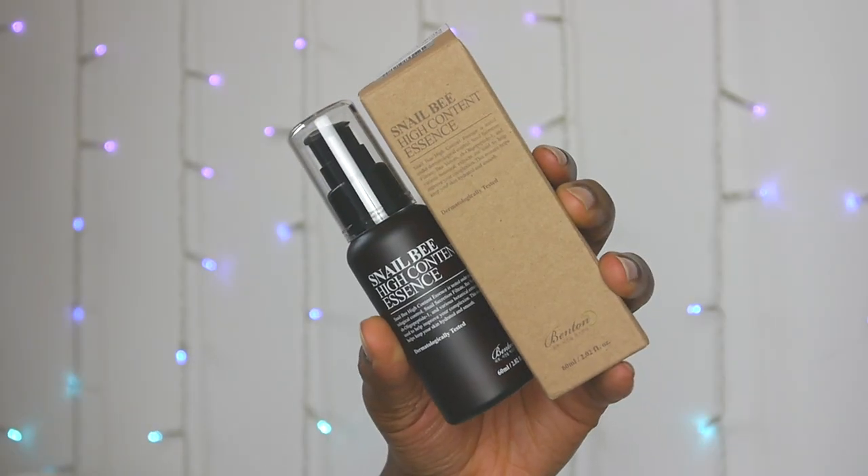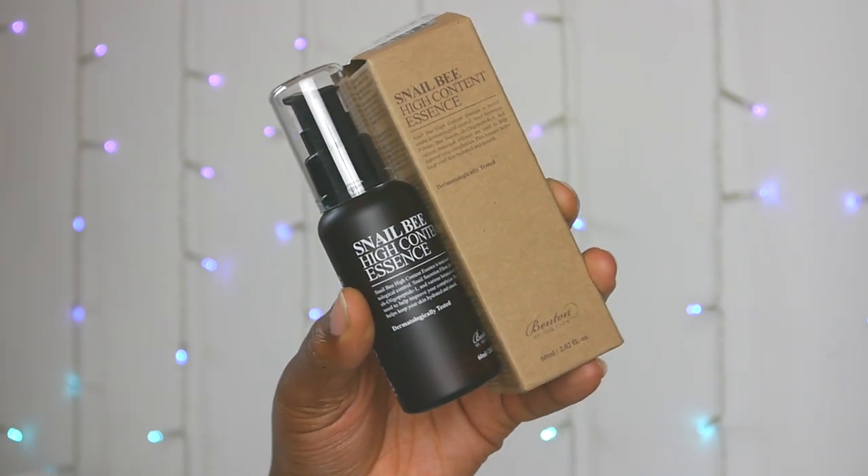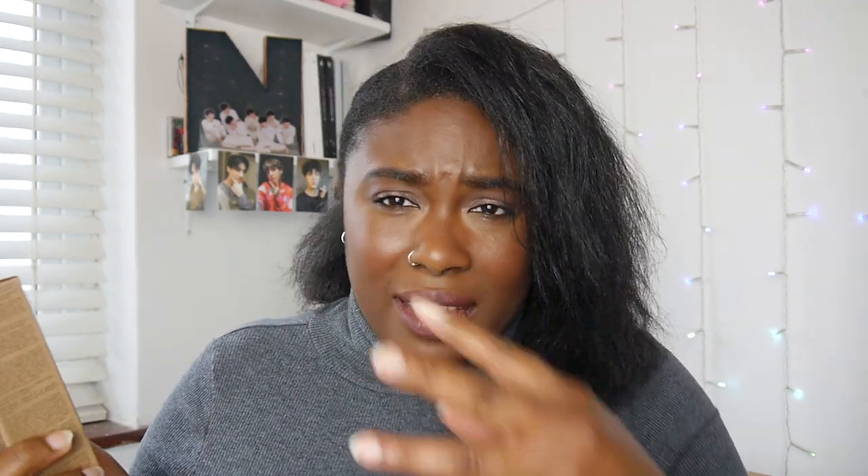The next thing I bought is the Snail B high content essence. I've actually been slowly upping my steps in my skincare routine — I'm pretty sure I'm up to like seven or eight steps at the minute, but this is going to make it nine, which is a lot of steps to do every morning. But I want to have really good skin, so I got an essence, which goes on after the serum. I've been reading a lot on Pinterest to help me with my skincare routine, and apparently this is a snail thing, so I'm not too sure what it is. Hopefully it doesn't smell weird, but I'm going to try it anyway.